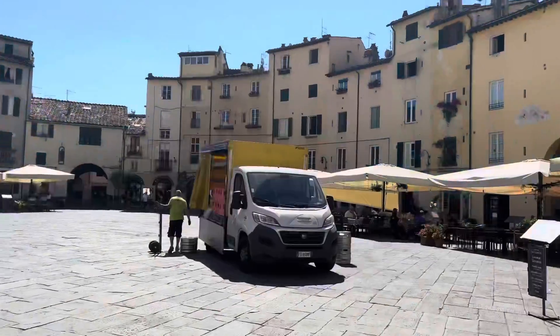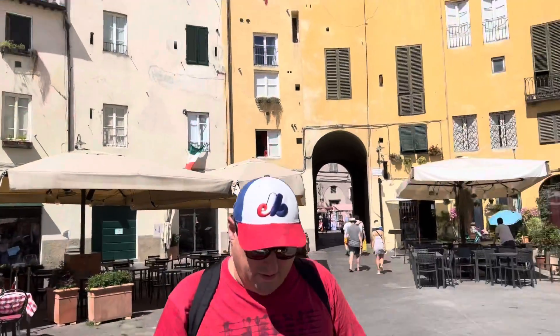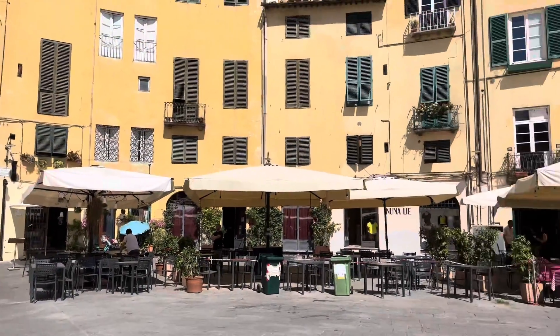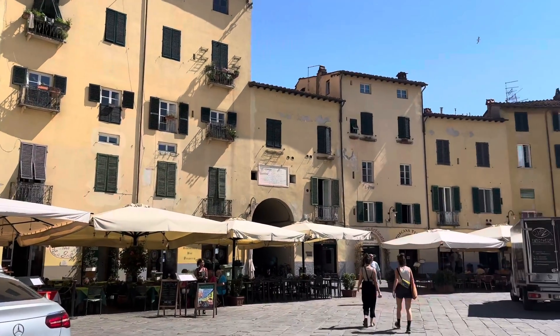We've arrived at a square here and we're in the very middle of it. People seem to be setting up for lunch. Martijn's checking out his map on his bike there. This looks to be perhaps the main square of the old part of Lucca.